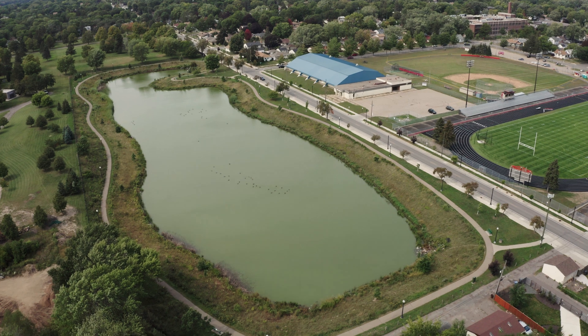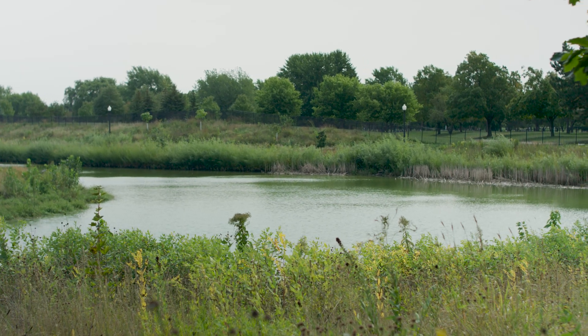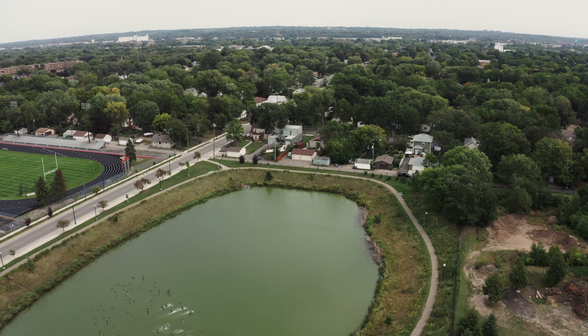My name is Liz Stout and I'm the water resources manager for the City of Minneapolis. This pond project will help us establish a capital improvement program. It'll let us know how much money we need, how much time we need to get this work done, and it'll help us set priorities as far as which ponds need the most work the most quickly.